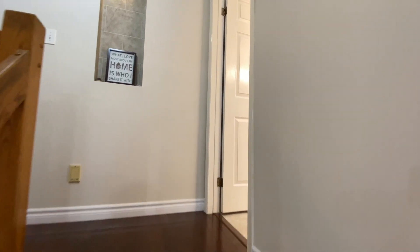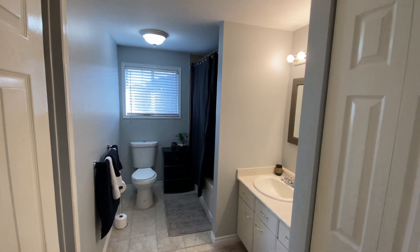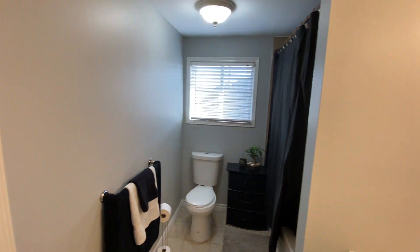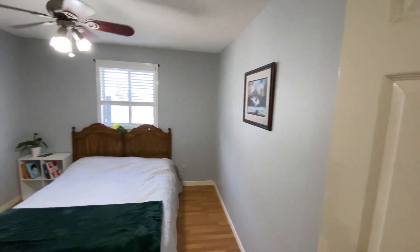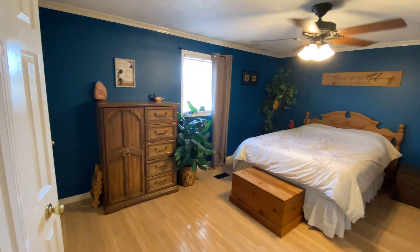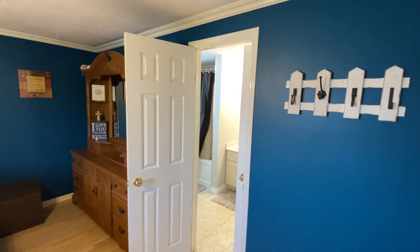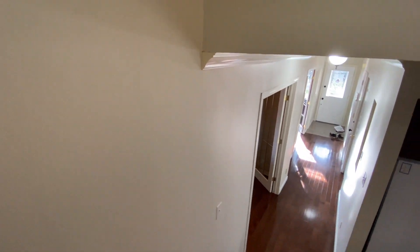Now I'm going to take you to the upstairs. As I said, it's a back split, so it's only a few steps up. Immediately you have the bathroom — this is a cheater en suite. The primary bedroom here has access to the bathroom through that door. Then you have three bedrooms upstairs. This is one of the bedrooms, and this one's sort of the medium sized bedroom, a little bit bigger than the other one. And then this bedroom here is the primary bedroom, with a door right there into the bathroom — a cheater en suite. Nice if it's the middle of the night and you don't want to have to leave your bedroom.